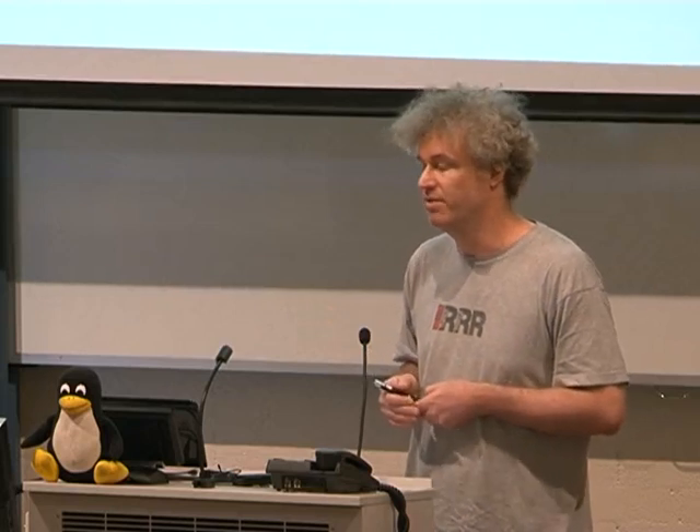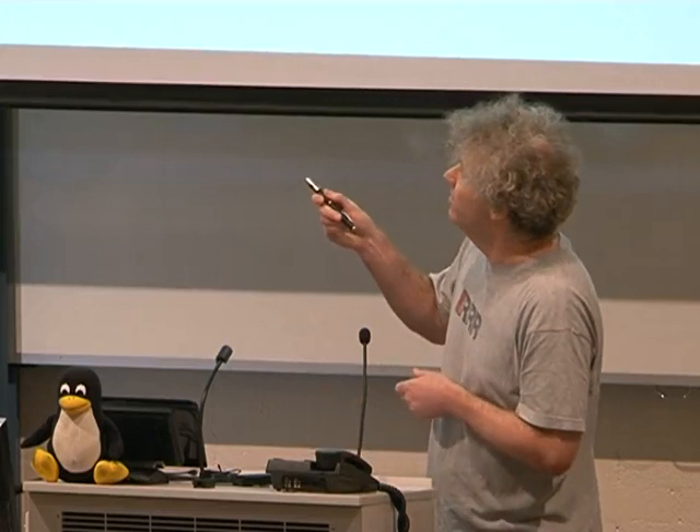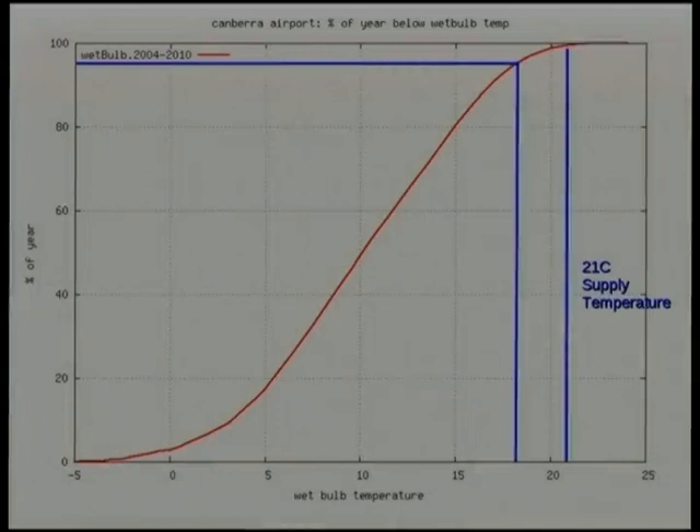Free cooling means we just run a pump around the water loop in the room, another pump up to the cooling towers, and some fans on the cooling towers — that's the only electricity we use to get rid of all the heat. For 80% of the year that's what we can do. For a small additional percentage we run a hybrid mode with a little bit of chillers. If we can actually get the water supply temperature up to 21 degrees, we can reach about 95% of the year on completely free cooling in Canberra.